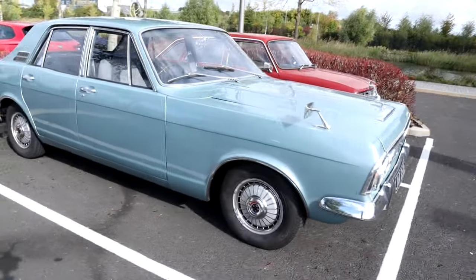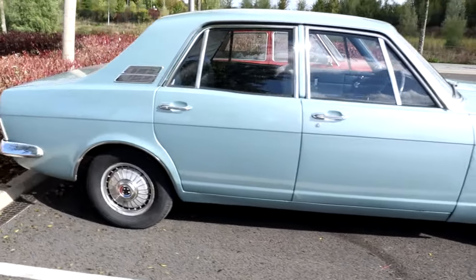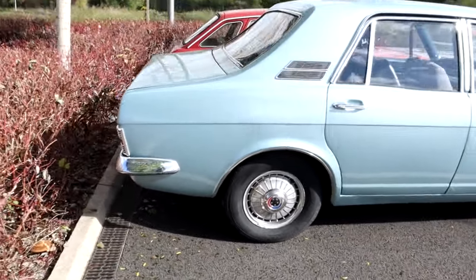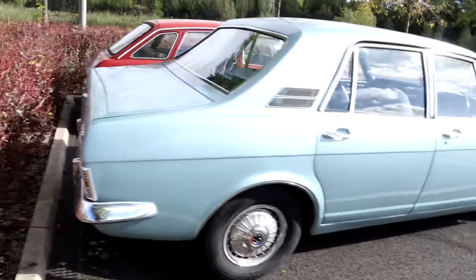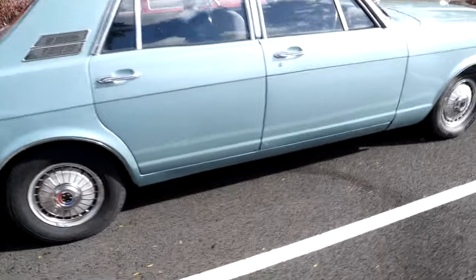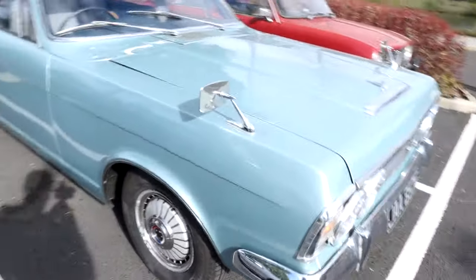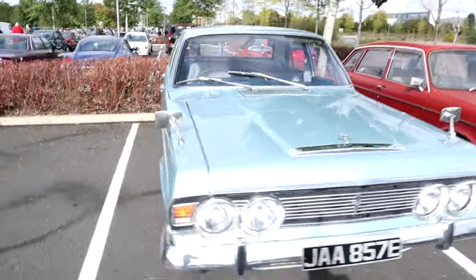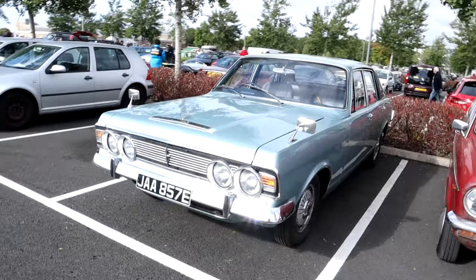The first of which is this absolutely fantastic Ford Zodiac, from 1967. I've just been speaking to the owner very briefly who tells me that it is the 3-litre Essex engine. Apparently he's been all over the country in it and he's also been abroad in it. What a lovely looking car — you just don't see these in this kind of condition anymore. Absolutely amazing.